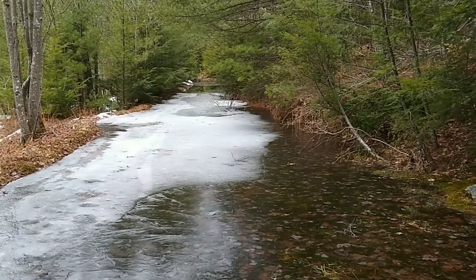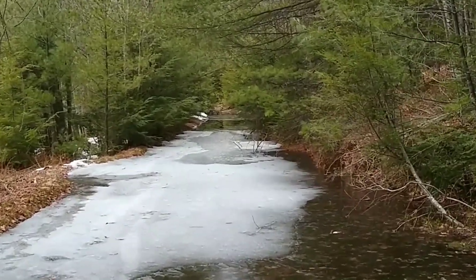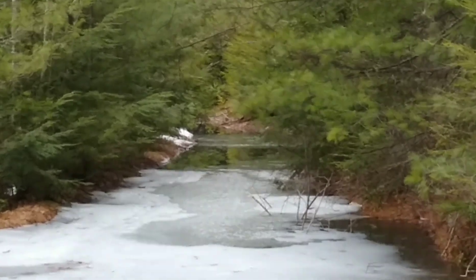This looks like a winter kind of a trail. Can't even see the end. Does it go up right there?